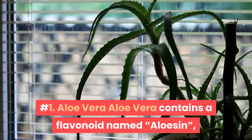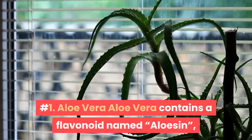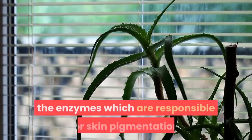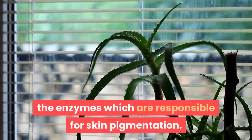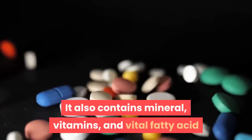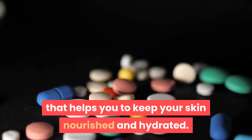Number 1: Aloe Vera. Aloe Vera contains a flavonoid named alozan, which helps with skin lightening by fighting against the enzymes responsible for skin pigmentation. It also contains minerals, vitamins, and vital fatty acids that help keep your skin nourished and hydrated.